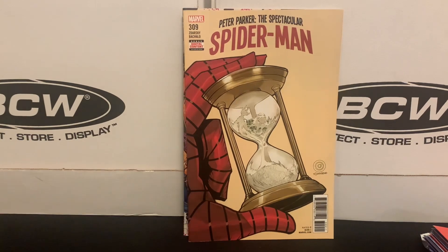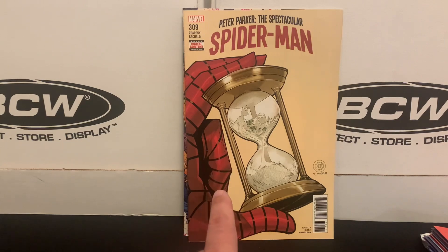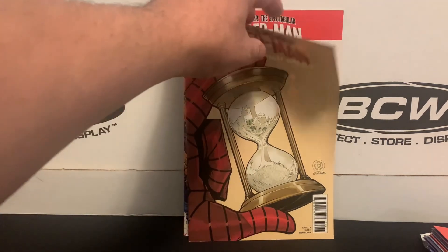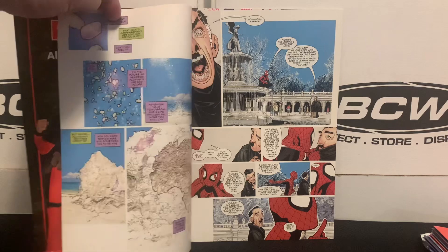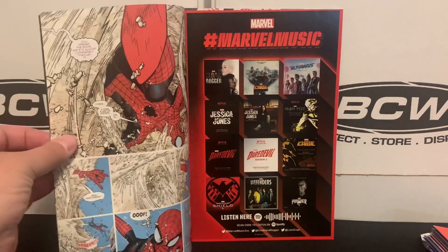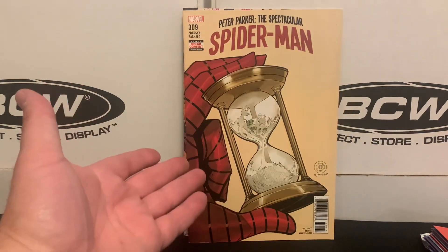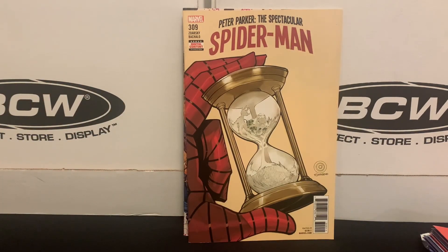Secondly, I picked up issue 309 of Spectacular Spider-Man — the most recent volume written by Chip Zdarsky. Issues 308 and 309 are a two-part story penciled by Chris Boccolo. If you've been watching my videos, you've heard me say that I really like Chris Boccolo's style. So I've been hunting for these, and now I have this two-part story. Really glad to have found it. Surprisingly, it took me a very long time to find those because I didn't see them very often.